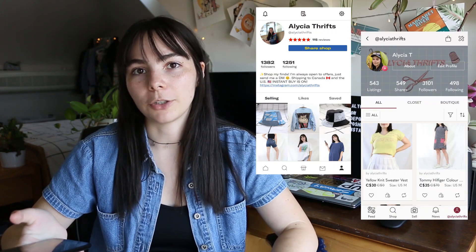Hey guys, my name is Alicia. If you didn't know, I sell secondhand clothing on Depop and Poshmark, and every month I make a video about what I sold and how much money I made. I make these videos to give you an idea of what kinds of things are selling right now and to give a realistic look into how much money you can actually make. Today we're going to be talking about what sold in July of 2021.